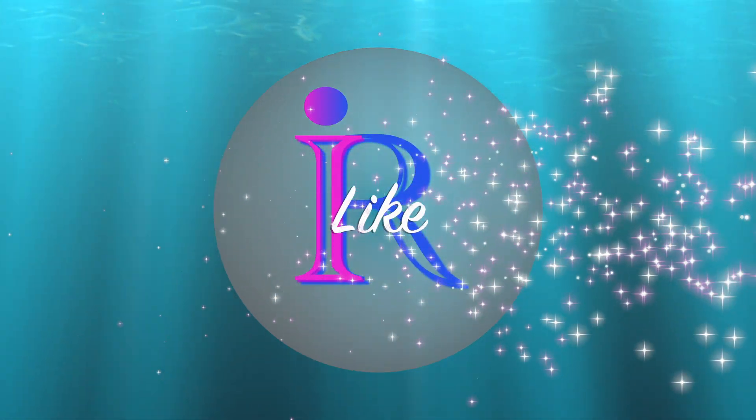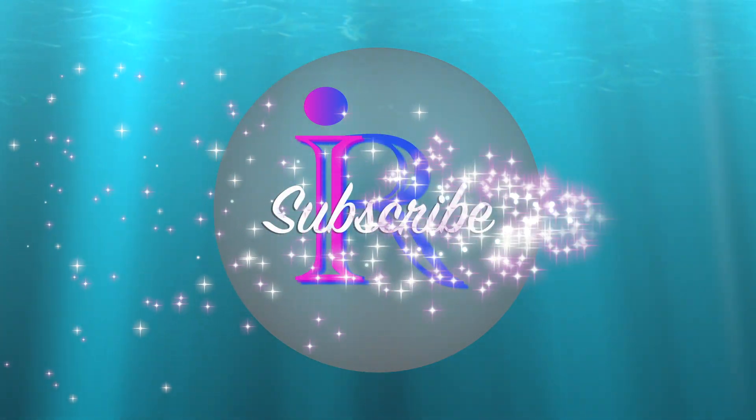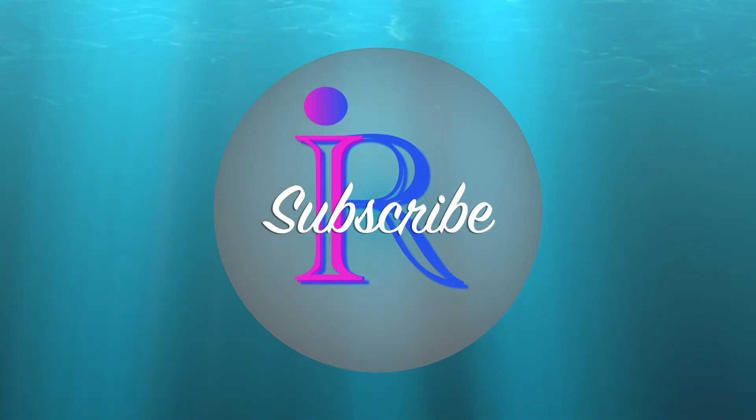If you think this video was helpful, please like, comment, and don't forget to subscribe. Thank you.